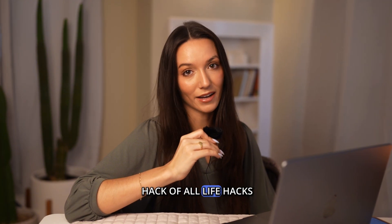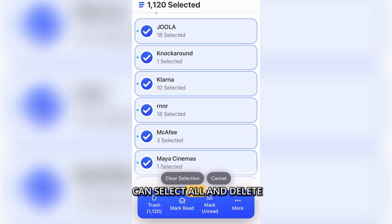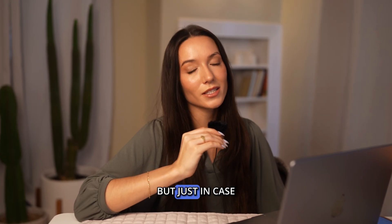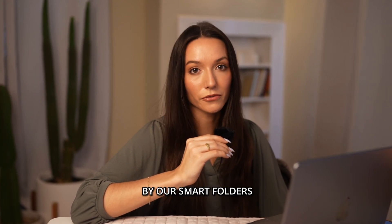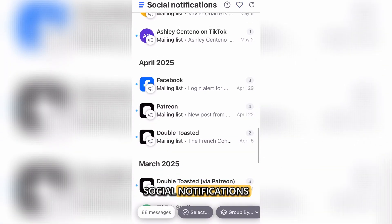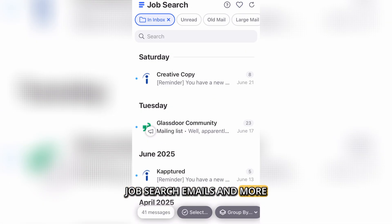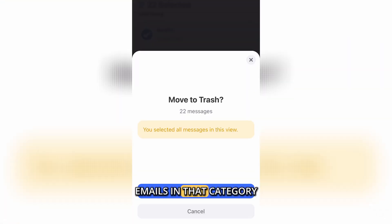Now for the life hack of all life hacks: Clean Email. It has a select all button, so you can select all and delete your entire inbox in one go. But just in case you're worried about important things, you can also delete by smart folders. There are folders like ride share receipts, social notifications, job search emails, and more. In each smart folder, you can select all and delete just the emails in that category.